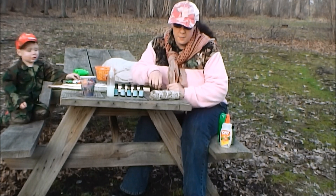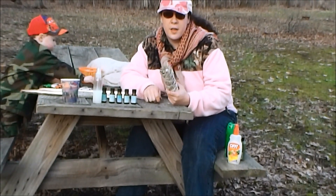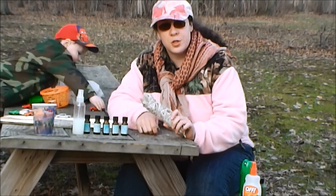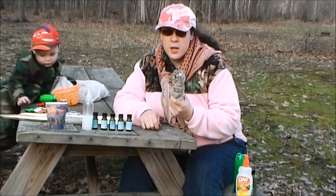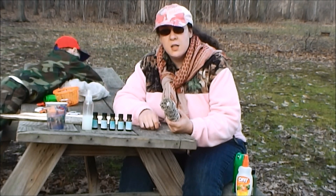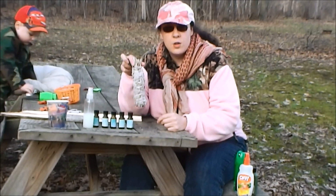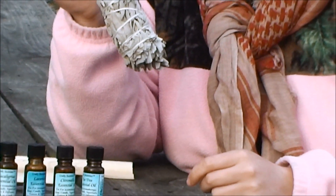One of the last products I want to talk about is a sage bundle. Native Americans use sage bundles for several things — it's a ceremonial process of warding off evil spirits in their culture — but they also used sage to keep bugs away, and believe it or not, sage works great. You can get sage at your local hardware store or nursery, plant it in your garden, and when it's grown nice and full with big leaves, pick some, bind them together, and hang them upside down to dry. Then you have yourself a sage bundle — very easy to make, easy to grow, doesn't cost a lot, and you just throw it in your bug-out bag.